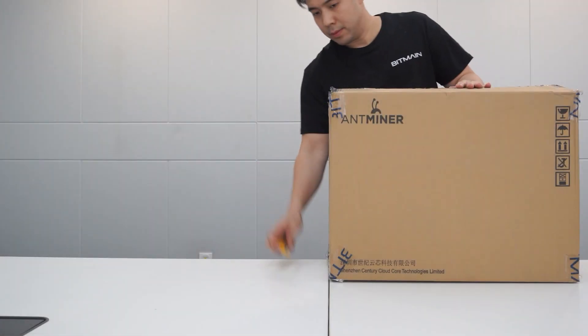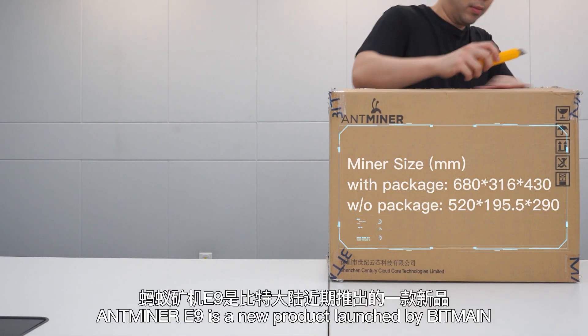Bitumen introduces Antmine E9. The time is now. Antmine E9 is a new product launched by Bitumen.